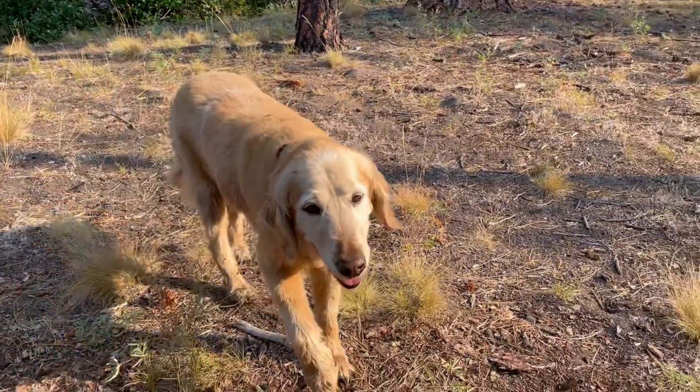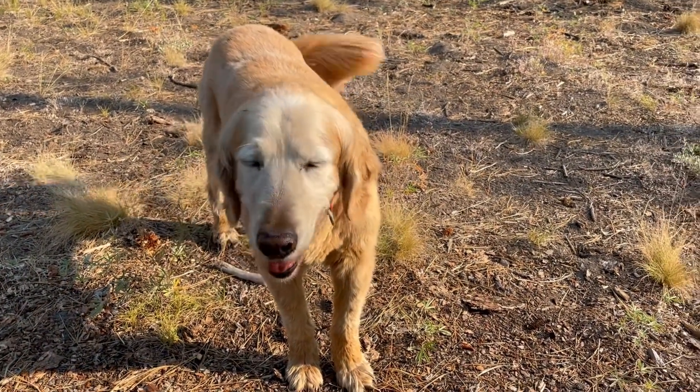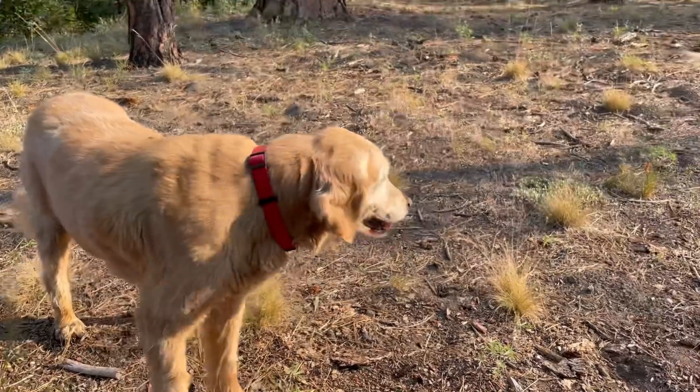Doesn't Daisy look pretty in the morning sun? Hi baby. I love the way her coat shines when the morning sun hits it.